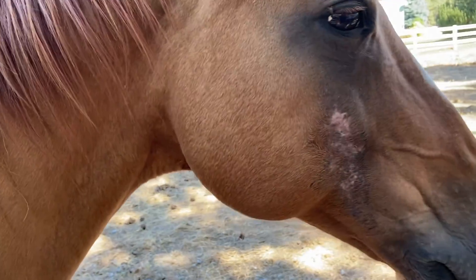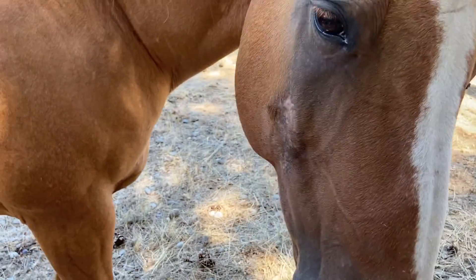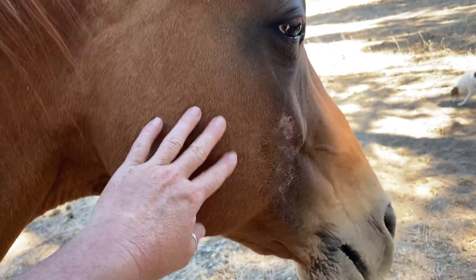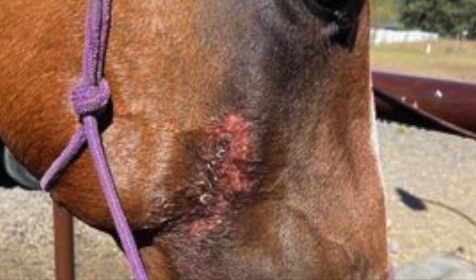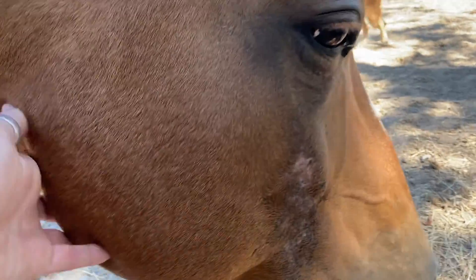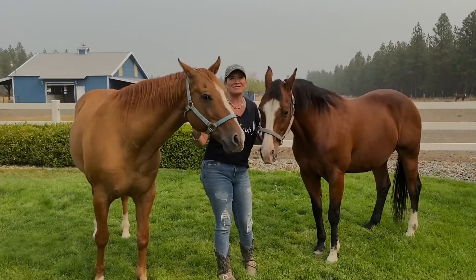Last week he came walking up to me with this sore on his face. There are some pictures I'm going to put in here so you can see how red and irritated this sore was. That's what it looked like last week — this week it looks pretty darn good, right? Looks pretty clear.